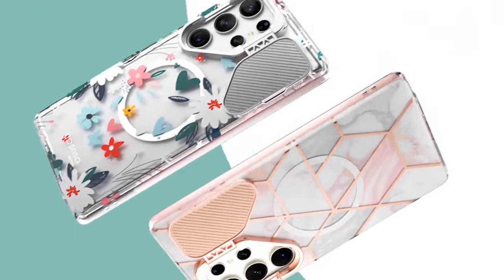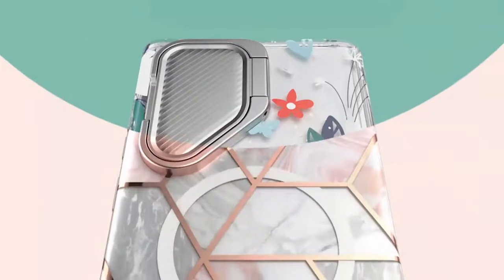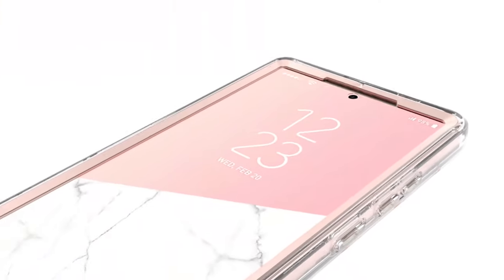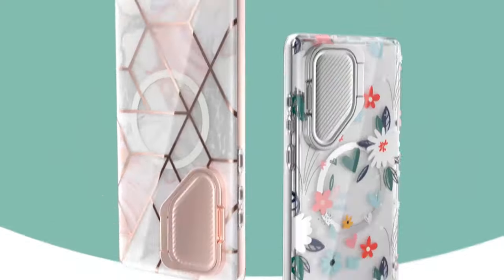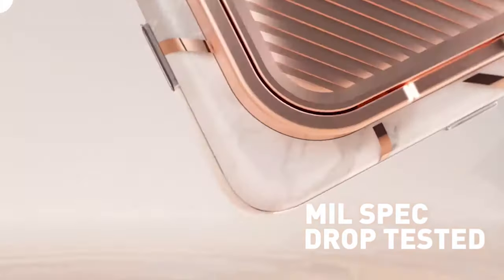The camera cover in the case serves two purposes in addition to the built-in screen protector. It not only safeguards the camera lens from scratches and damage, but it also functions as a multi-point kickstand. Because of this, it is simple to prop up your device at various viewing angles, making it ideal for hands-free video and content viewing, video calling, and reading.